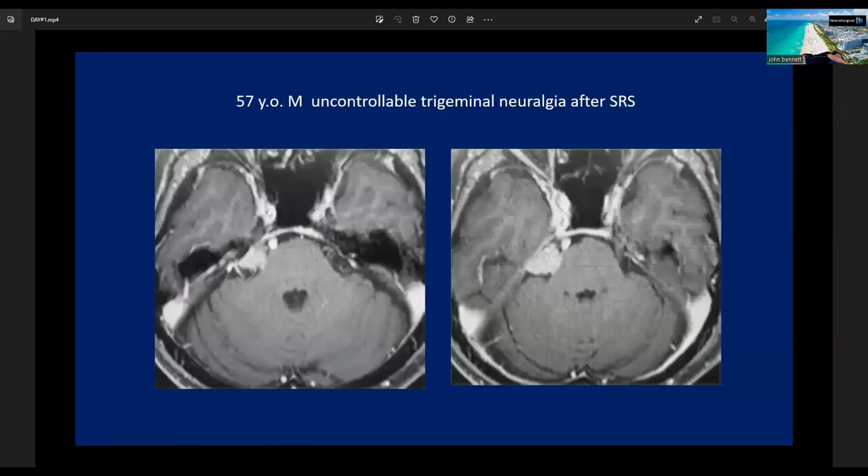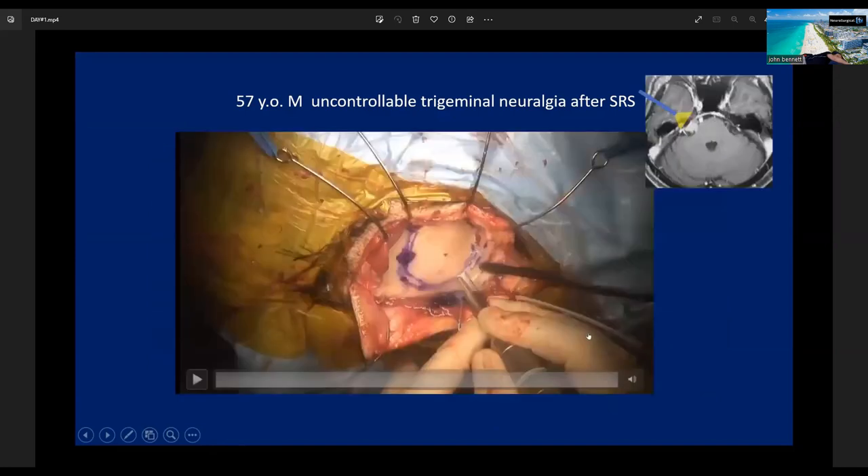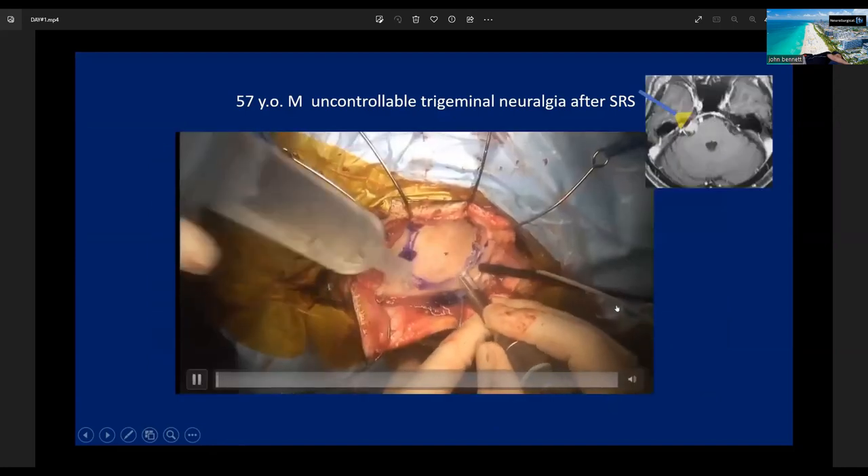This patient was referred to us with a chief complaint of uncontrollable trigeminal neuralgia after Gamma Knife. The lesion is not large — it is small — so we chose a less invasive procedure to resect this kind of tumor. I will show our surgical video.